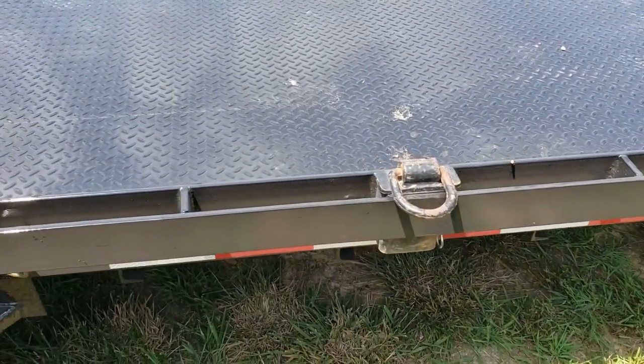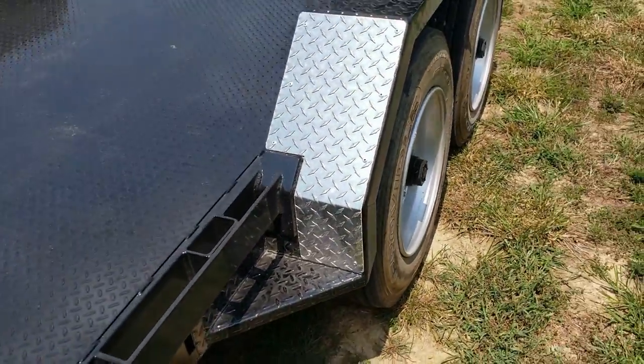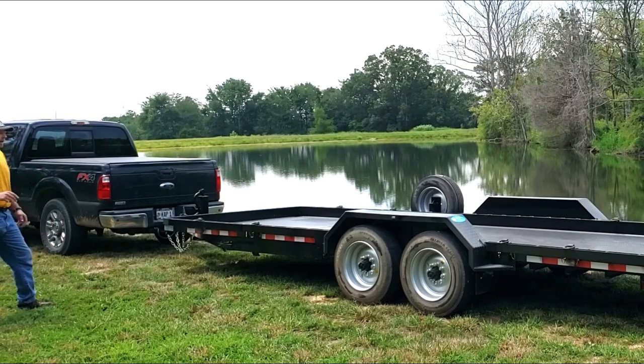This is a nice plus — I really like that. It's got stake pockets all the way around and I got a bunch of new D-rings. This trailer is rated at 18,000 pounds, which was perfect for what I wanted — 4,000 pounds heavier than I could load on my last trailer.